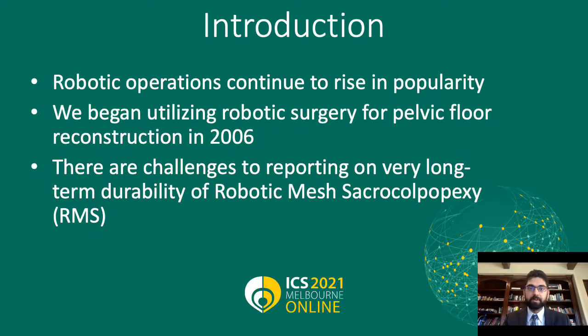I have no affiliations to disclose. Robotic operations and technology have continued to rise in popularity, especially within urology and other fields where operations within the pelvis are done frequently. We began utilizing robotic surgery for pelvic floor reconstruction as early as 2007, and some in 2006, providing us with a relatively larger data pool from which to draw for this kind of report.